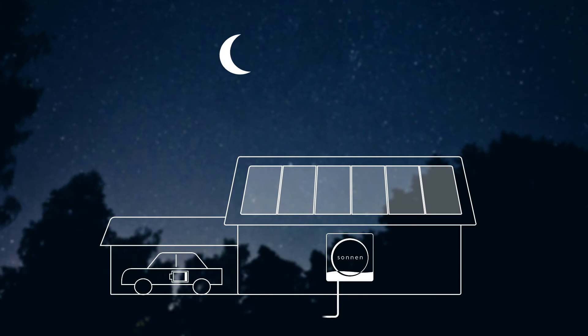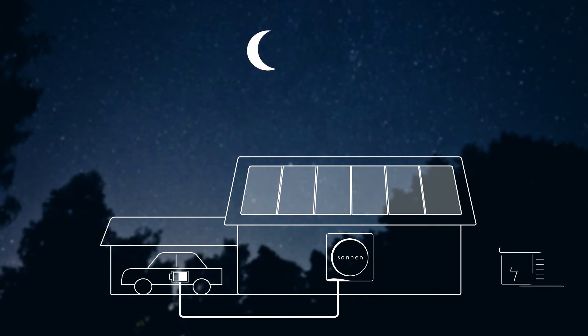And if more energy is needed overnight, you still have access to the public power grid, too.